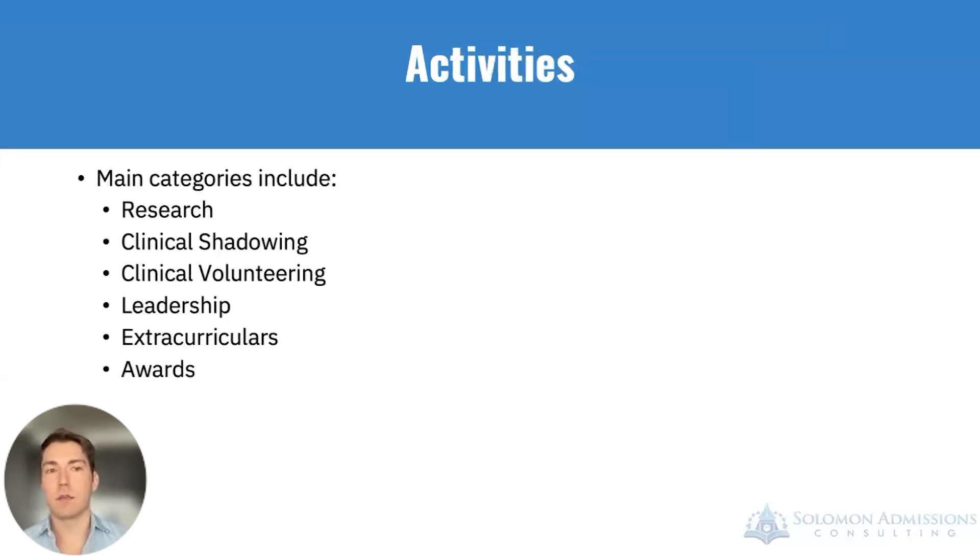Next, we'll talk about activities. There are several sections when discussing activities you've done in high school or contributions to your community. From a BSMD standpoint, the important components include research, clinical shadowing, clinical volunteering, leadership, extracurriculars, and awards.